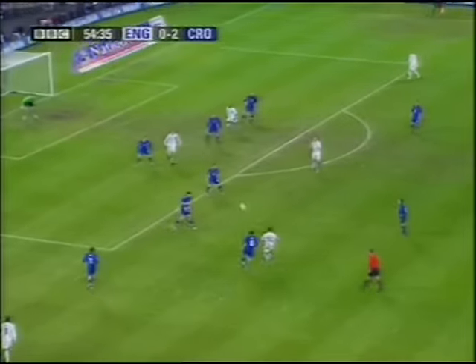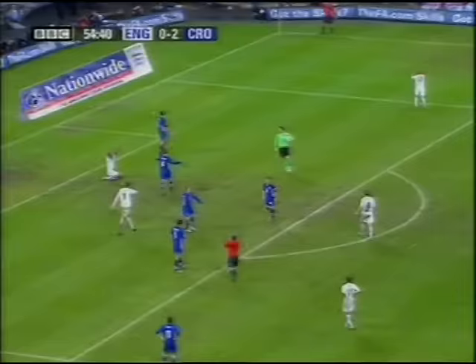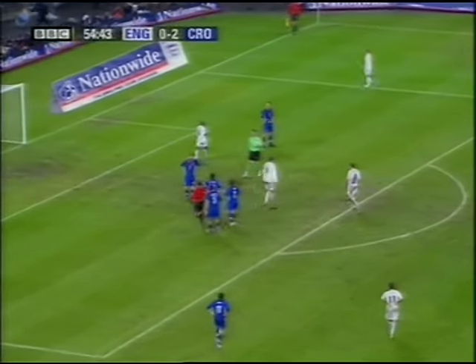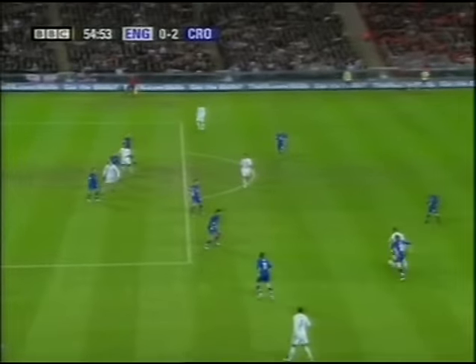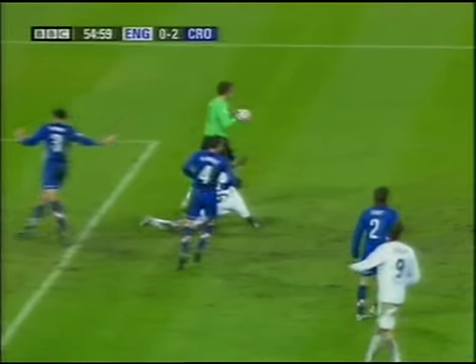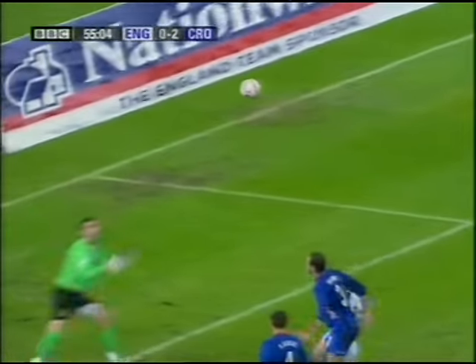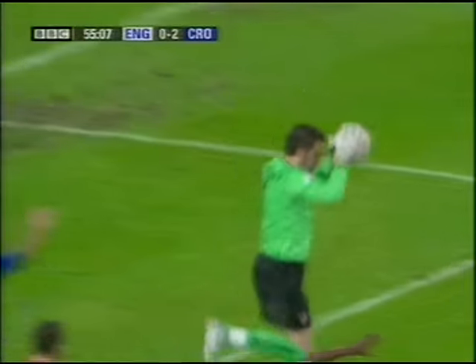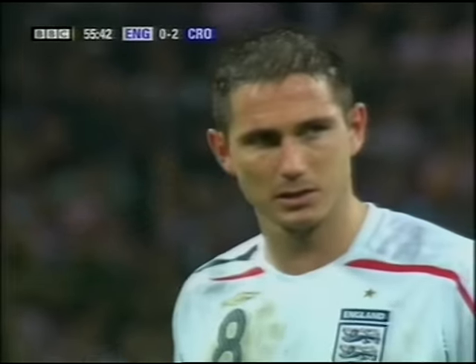Cole again, he's come inside Olic. Oh, this could be a penalty — it is! The holding — the throwback on Defoe, but the assistant referee spotted it. There was definite contact, there's no doubt about that. Just watch as the ball goes in from Joe Cole. It's an arm — Simonich just tugs him slightly there. Left back Simonich on Defoe. England have been given the most unlikely lifeline.